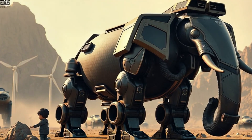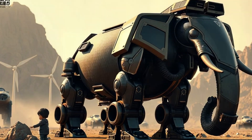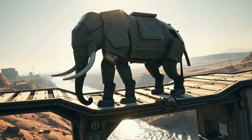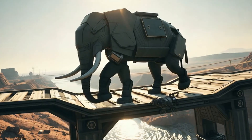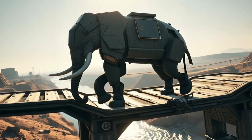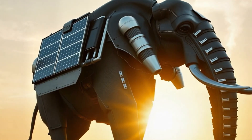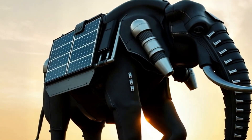Armor-plated skin is coated with reflective nanoshields to keep their systems cool under extreme heat. Four hydraulic legs allow them to cross collapsed bridges or flooded terrain without sinking. Solar panel plates on their backs store energy for continuous operation during long droughts.